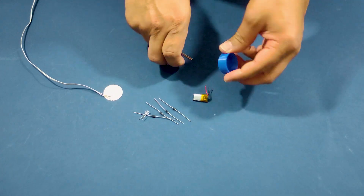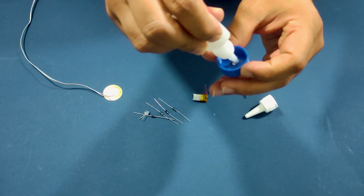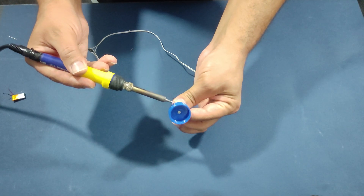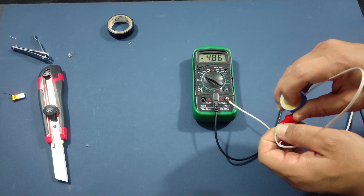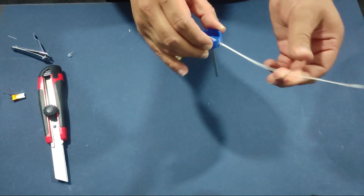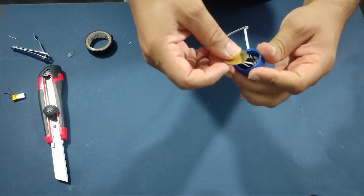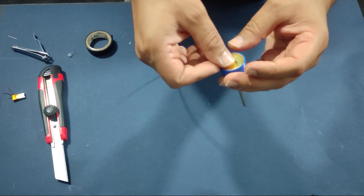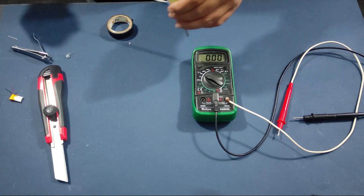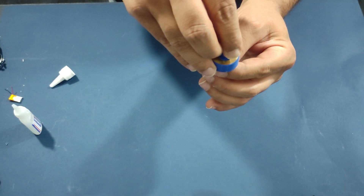Instead of a special generator, I have incorporated piezoelectric technology into the design of the turbine. Piezoelectric materials generate electricity when they are subjected to mechanical stress, such as vibration. So as the wind flows through the turbine, it causes the piezoelectric material to vibrate, which generates electricity. This technology not only makes the turbine more affordable but also reduces the maintenance required, since there are fewer moving parts compared to traditional wind turbines.